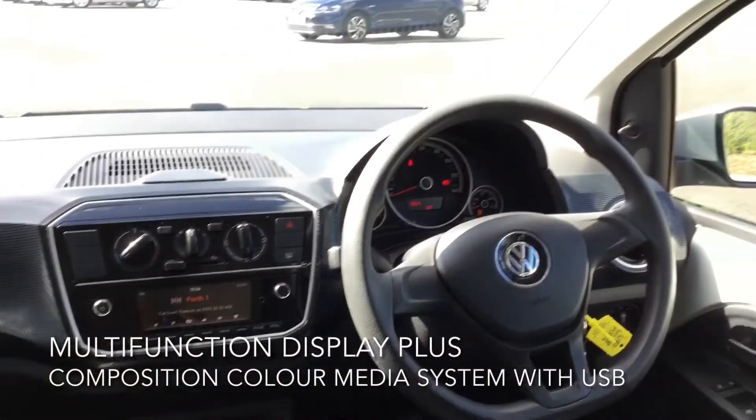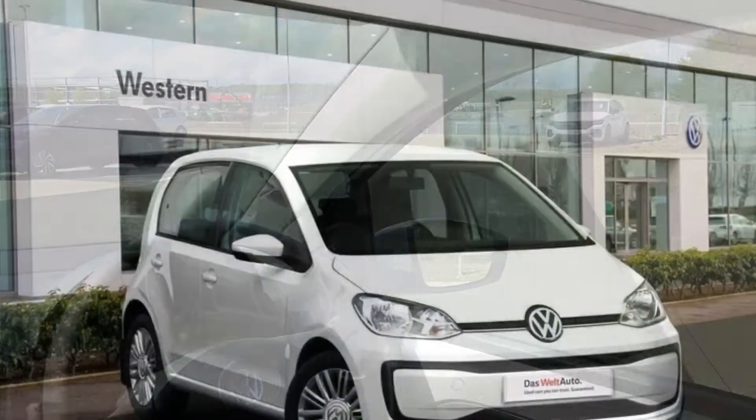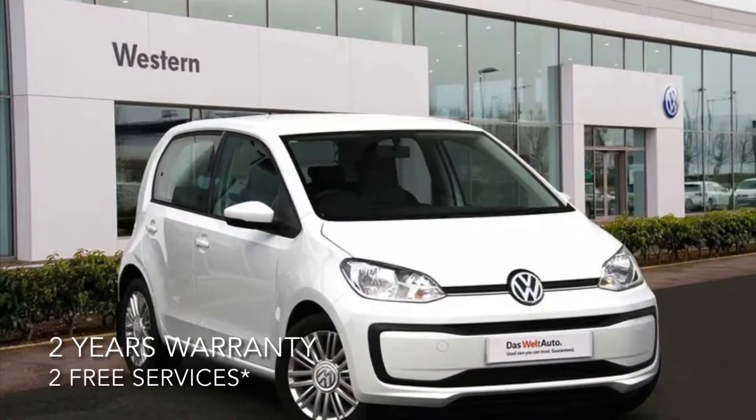For more information on this fantastic car as well as many others, feel free to phone, email or pop in to Western Volkswagen Newbridge.